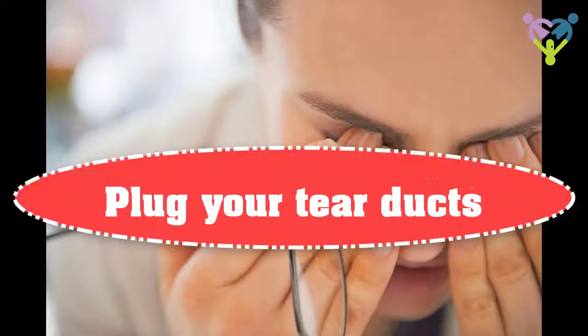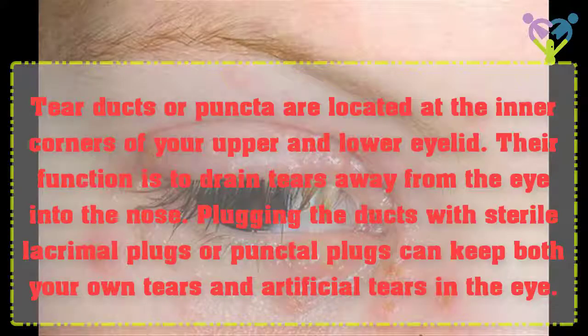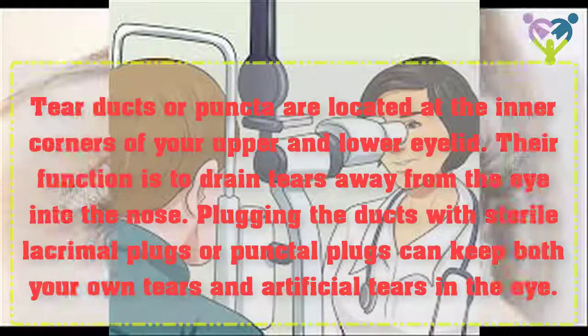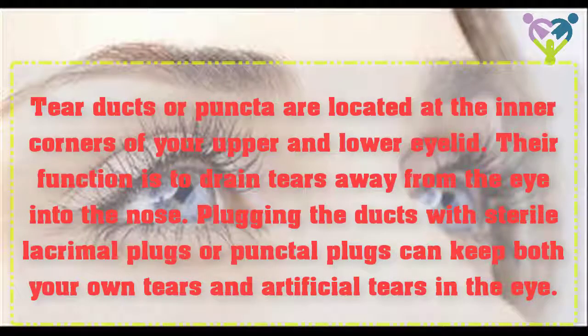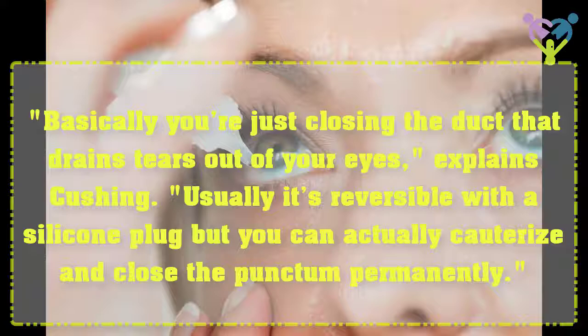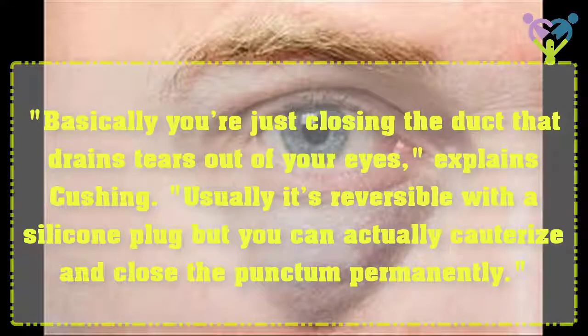Plug Your Tear Ducts. Tear ducts, or puncta, are located at the inner corners of your upper and lower eyelid. Their function is to drain tears away from the eye into the nose. Plugging the ducts with sterile lacrimal plugs or punctal plugs can keep both your own tears and artificial tears in the eye. Basically you're just closing the duct that drains tears out of your eyes, explains Cushing. Usually it's reversible with a silicone plug, but you can actually cauterize and close the punctum permanently.